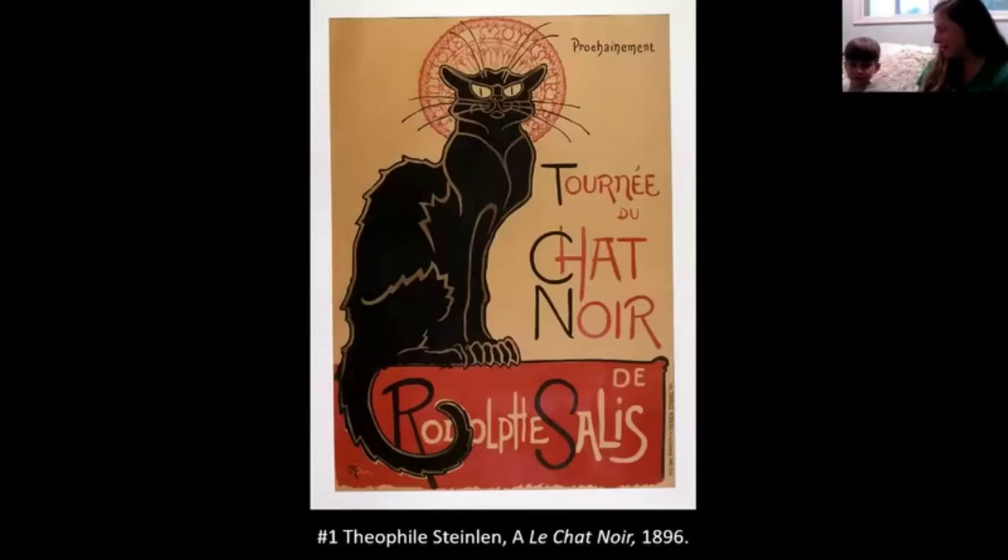Number one — what are we looking at here? A black cat. When I see black cats I think of Halloween and scary things. Teddy thinks it looks a little scary because it has an angry face, looking right at us. This was a poster made by an artist to advertise for a popular theater called the Black Cat Theater — this cat was the symbol of the theater.